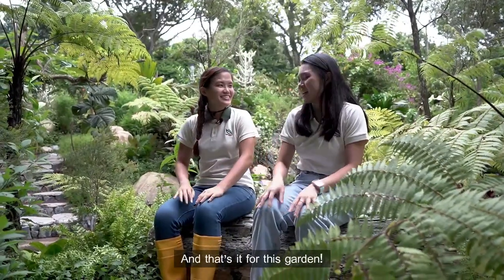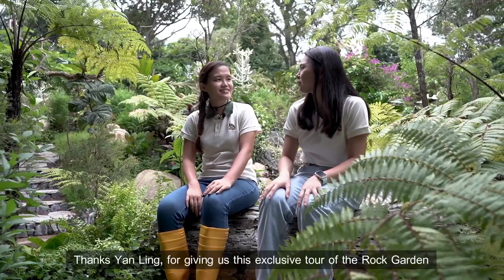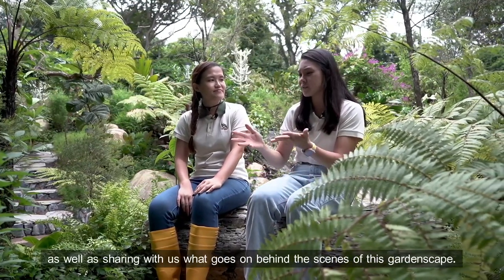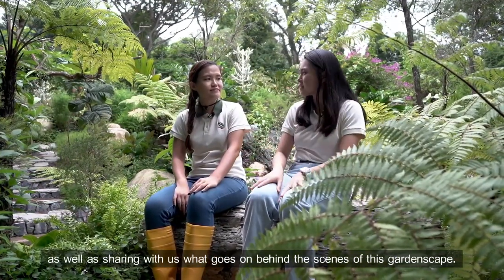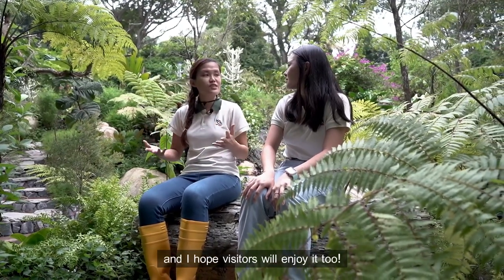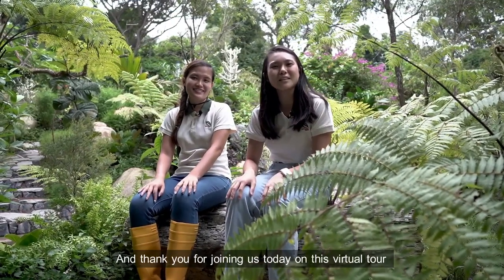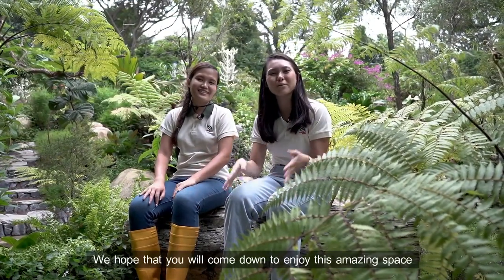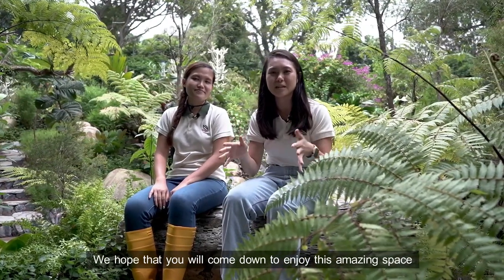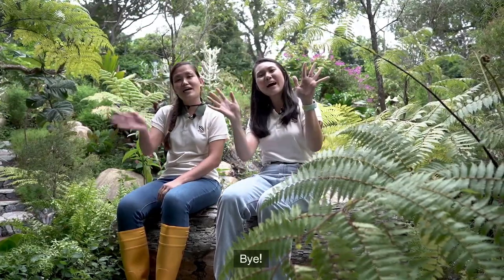And that's it for this garden. That was quite a workout. Thanks Yan Ling for giving us this exclusive tour of the rock garden, as well as sharing with us what goes on behind the scenes of this gardenscape. You're welcome. I hope you enjoyed this garden and I hope visitors will enjoy it too. I'm sure they will. And thank you for joining us today on this virtual tour of Hort Park's rock garden. We hope that you will come down to enjoy this amazing space, as well as the other themed gardens here at Hort Park. Bye!